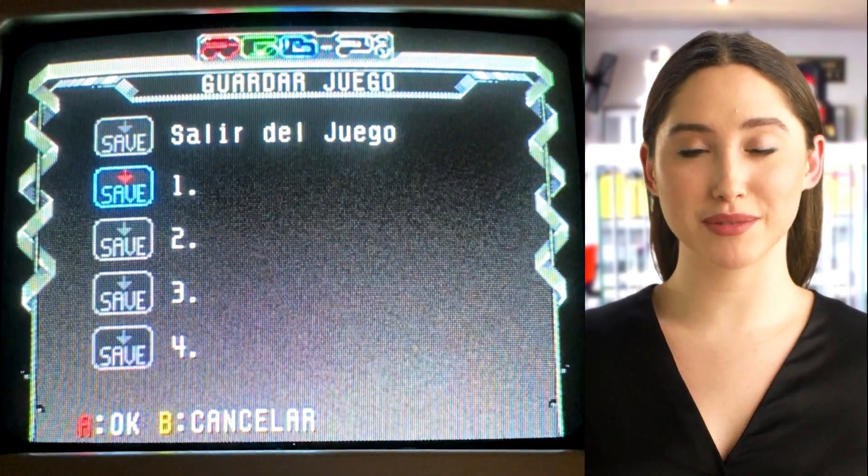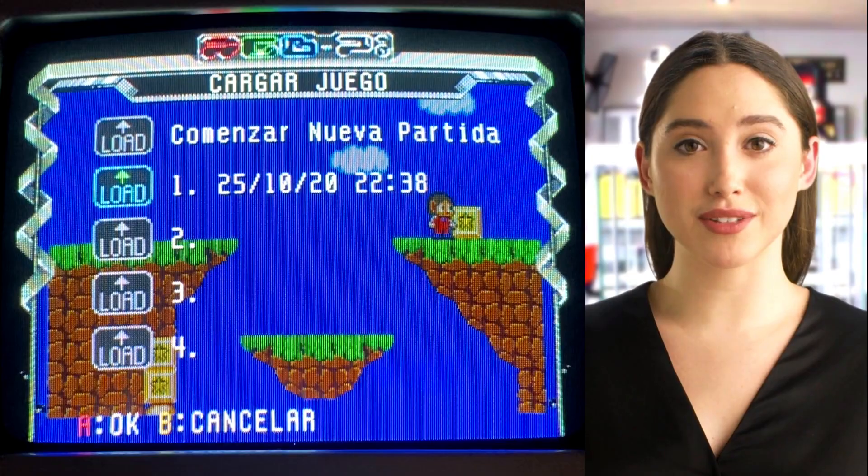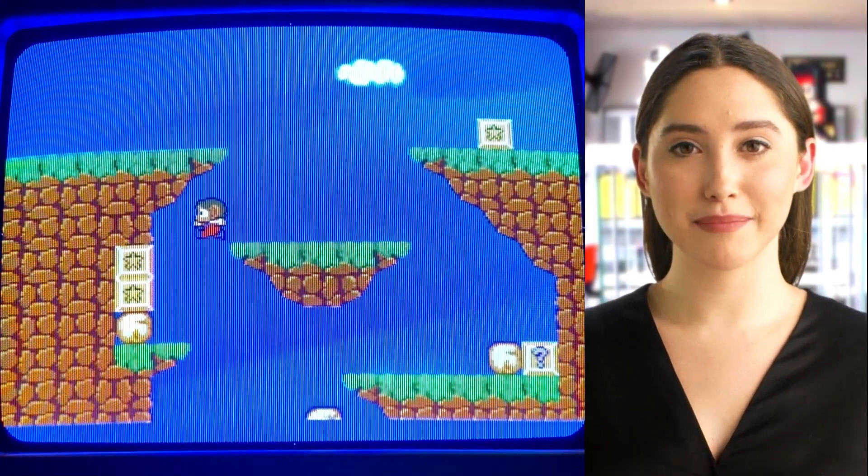Not only that — a full screen capture will be saved to recognize at a glance which game we want to choose. This does not interfere with the saved games within the game that we had previously.